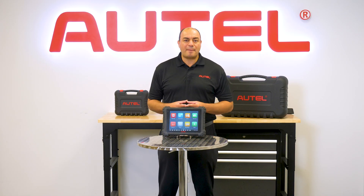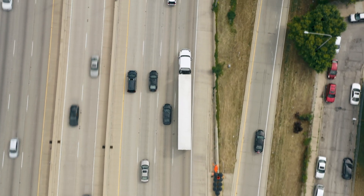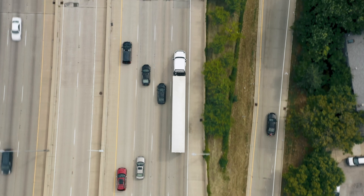Today, we're happy to announce that we've expanded our ADAS calibration coverage to static systems by releasing several new technologies. The packages are designed as solutions for a few different markets, so let's take a minute to check out our packages.